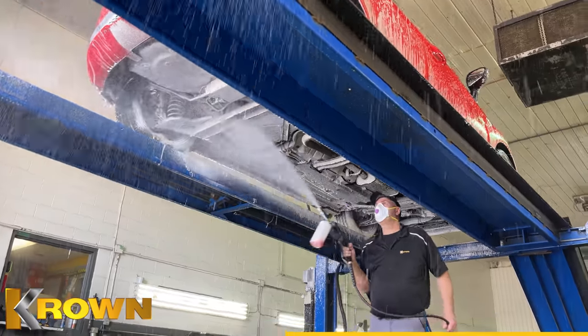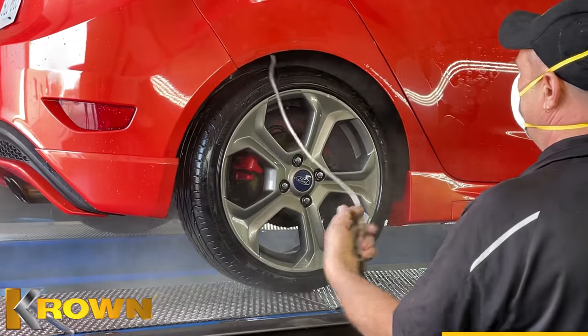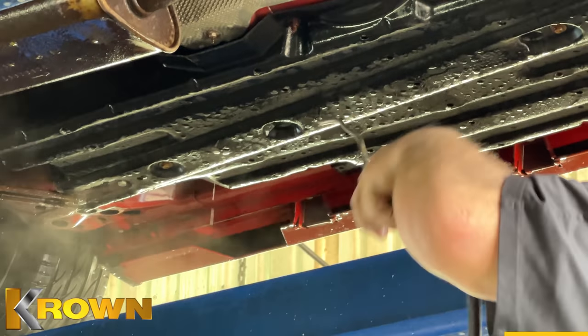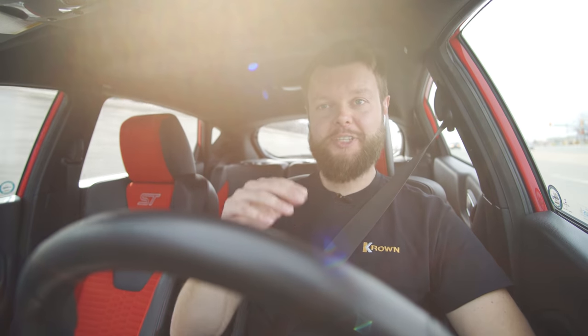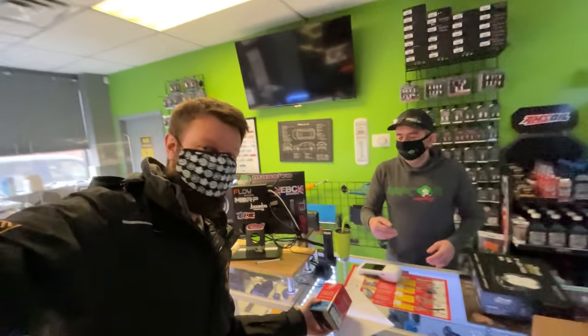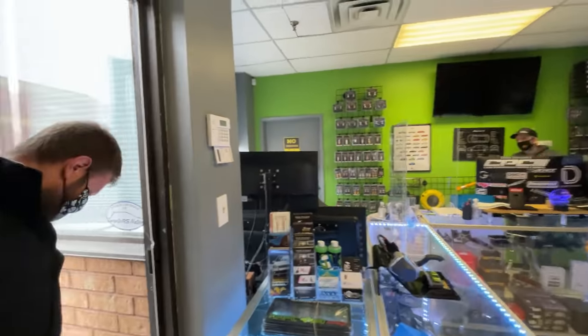Crown is Canada's number one vehicle rust protection and has been around since 1986. They have over 250 locations across Canada, the US, Europe, and expand to new areas every single year. Before I actually bought this car, I headed over to Raptor Racing to meet my buddy George to buy the first modification before I even own the car.